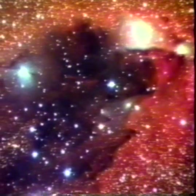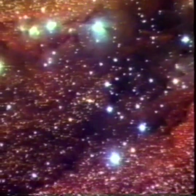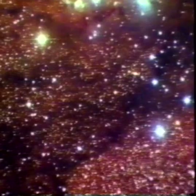These dark streaks are clouds of cold gas and dust, seen in silhouette against the brighter gas, which is lit up by the hot young stars born within it.